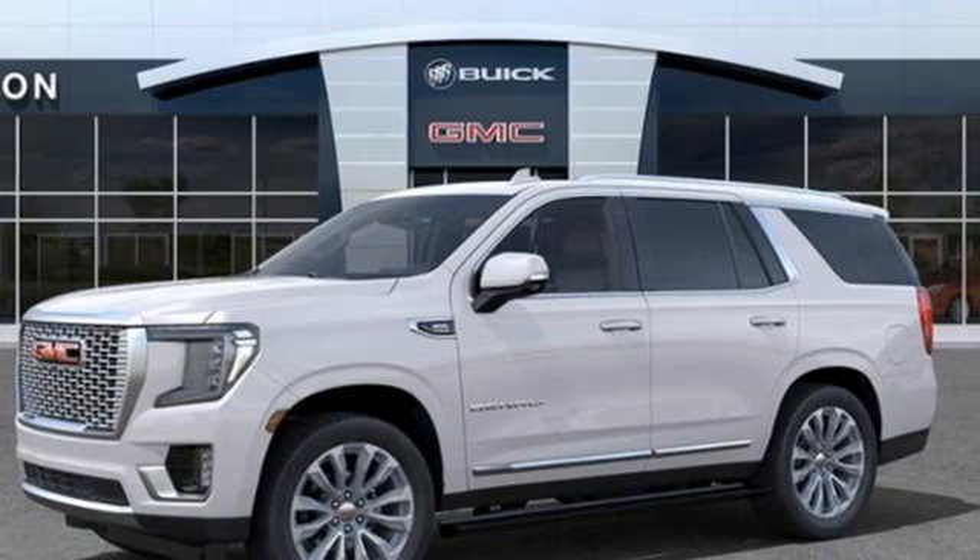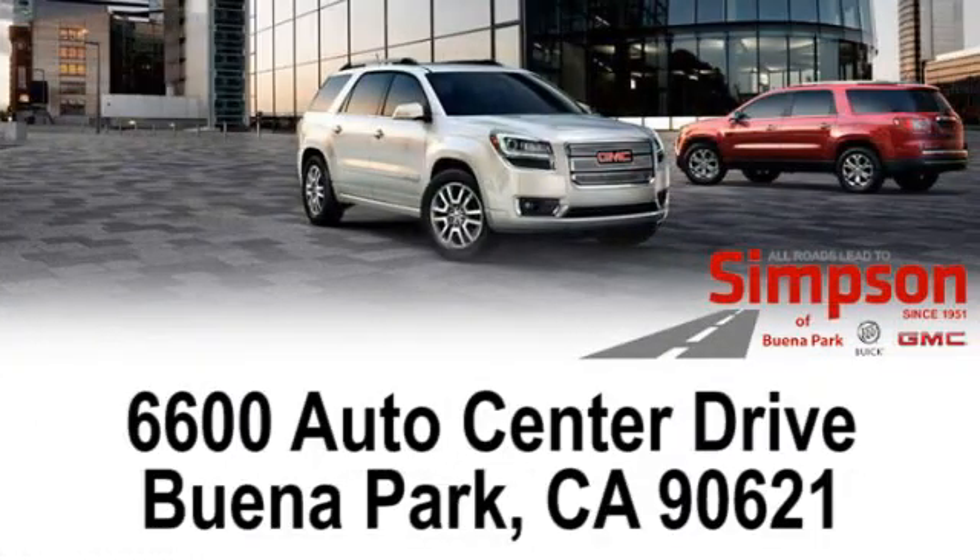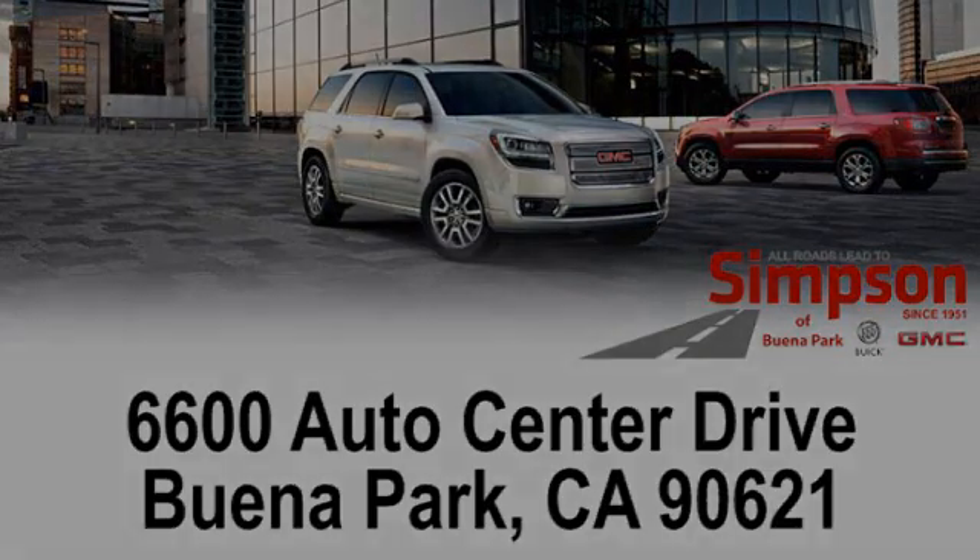There's even more to see in person — take it for a test drive today. All roads lead to Buick GMC. Call, click, or stop on in today. We're conveniently located at 6600 Auto Center Drive in Buena Park, California.